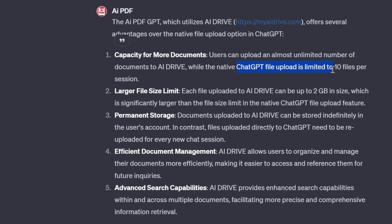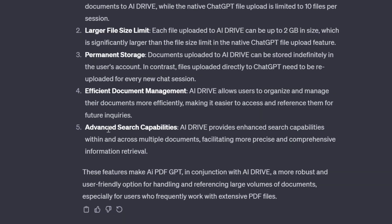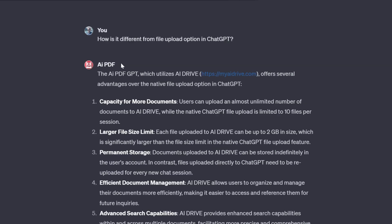ChatGPT file upload is limited to 10 files per session. AI PDF also has a larger file size up to two gigabytes, which is huge, plus permanent storage so you don't have to upload files again and again, efficient document management, and advanced search capabilities. So apparently this is the most popular PDF custom GPT — check this out when you're uploading your next PDF.